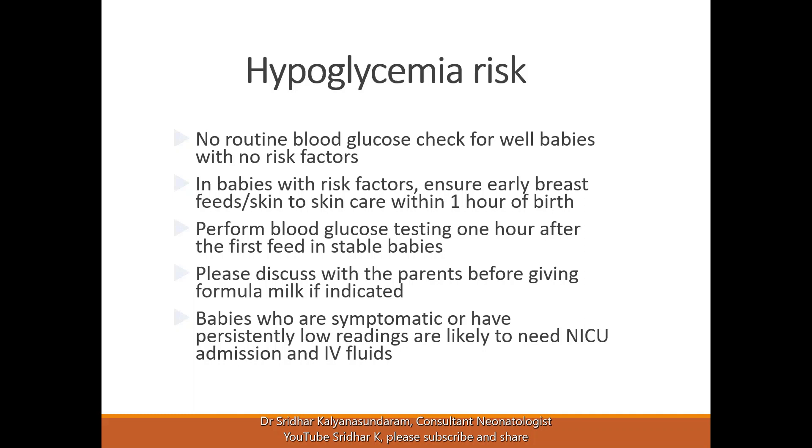Ensure early breast feeds and skin-to-skin care, which will also stimulate breastfeeding. We perform the blood glucose check one hour after the first feed in stable babies. Please discuss with the parents before giving formula milk if it is indicated. Some units may need informed consent if you are in the baby-friendly hospital initiative. Babies who are symptomatic or have consistently low readings are likely to need NICU admission.